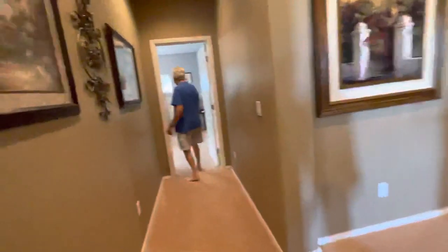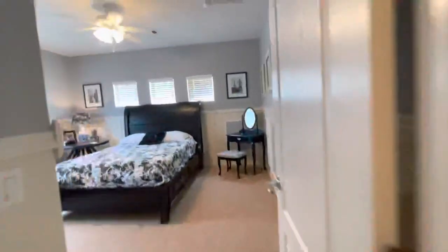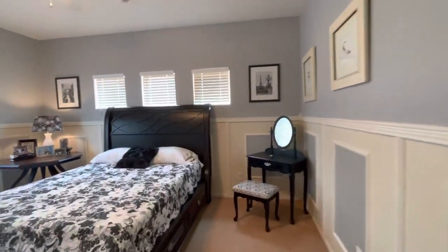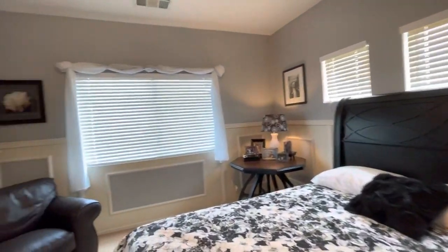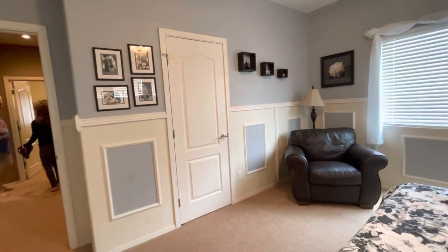The final bedroom up here is again a huge room - not sure the video is going to do justice for just how big it is - and this too has a walk-in closet.